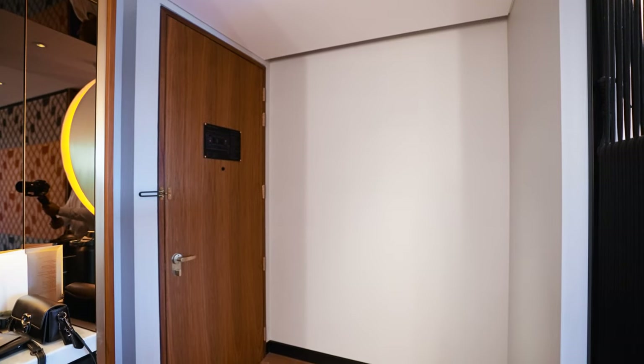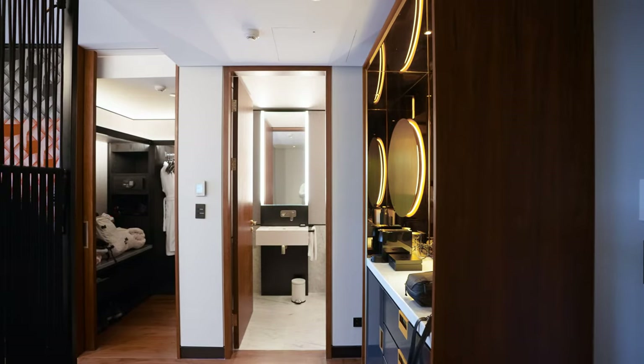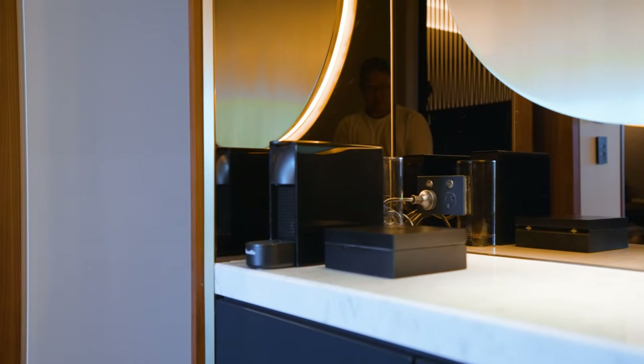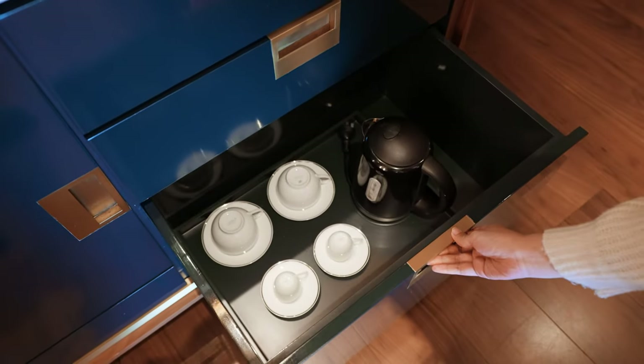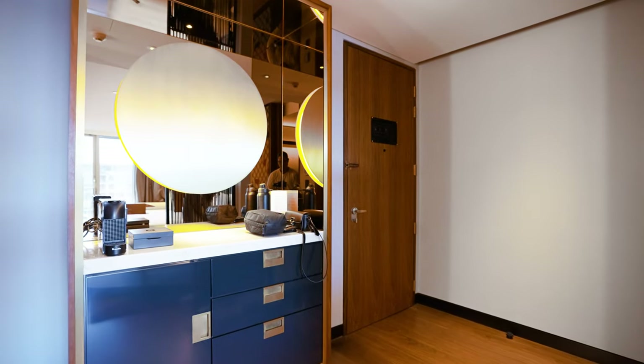Let's begin the room tour of the Park Hyatt King Bed Harbour View. Immediately when you step into the room, there's an entry walkway to put your shoes. Stepping right in is the mini bar area — coffee machine and mini bar. Right below the drawers you have your typical coffee, tea, snacks, glasses, and cups. Overall the mini bar area looks really, really posh.